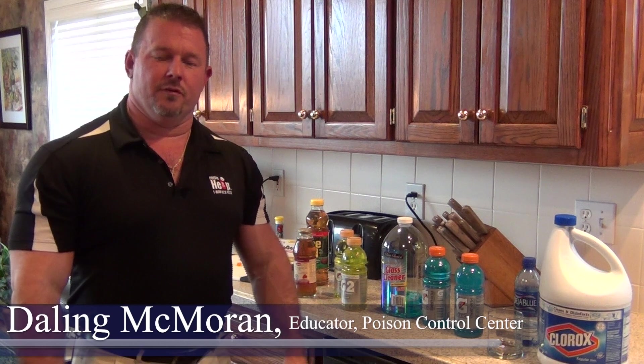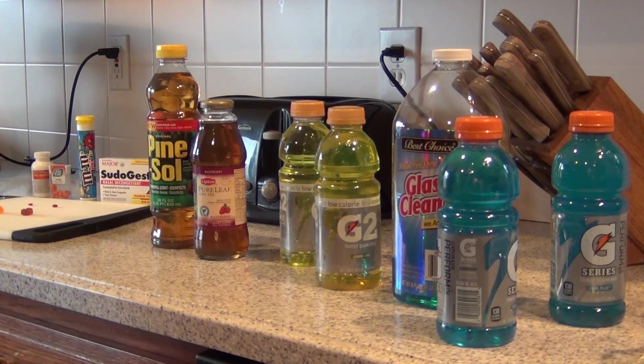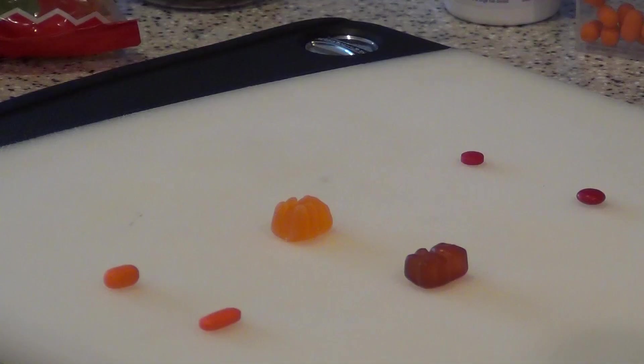My name is Daly McBurin and I am with the University of Kansas Hospital of Portland. Lookalikes. We have chemicals, we have drinks, food, and even medication. There are a lot of things out there that resemble food products that we use every day.